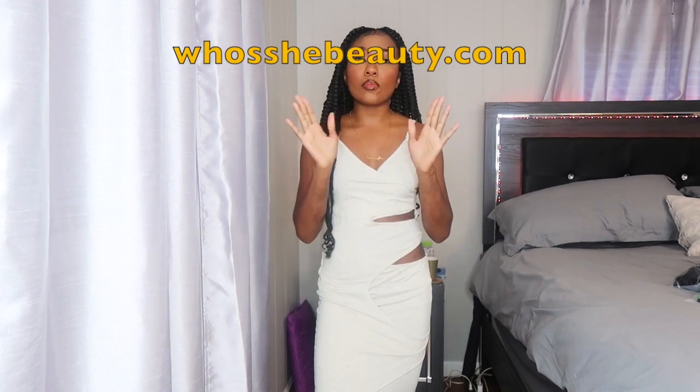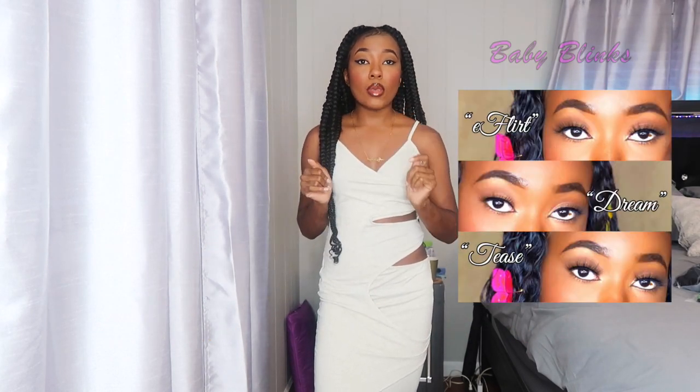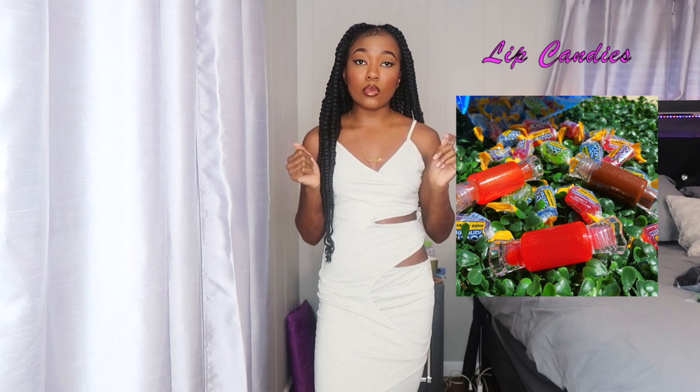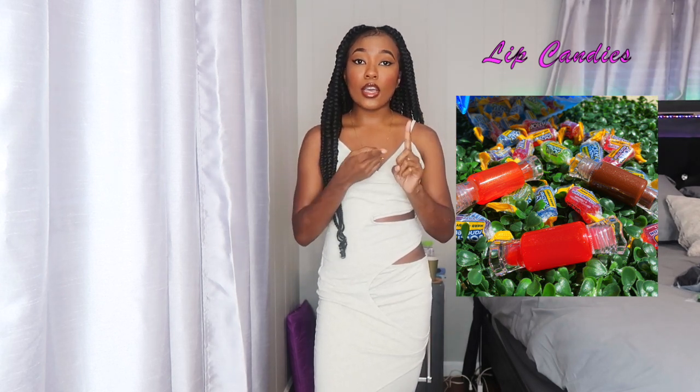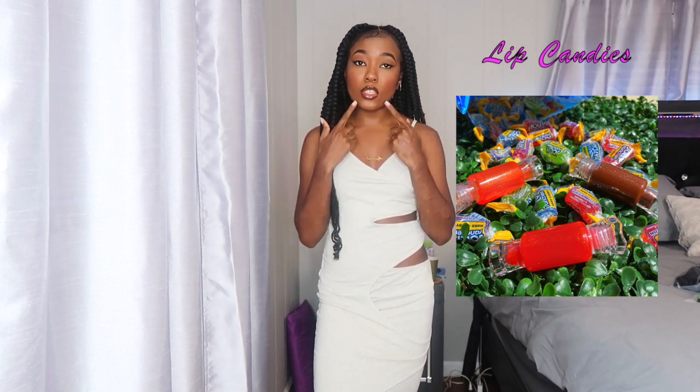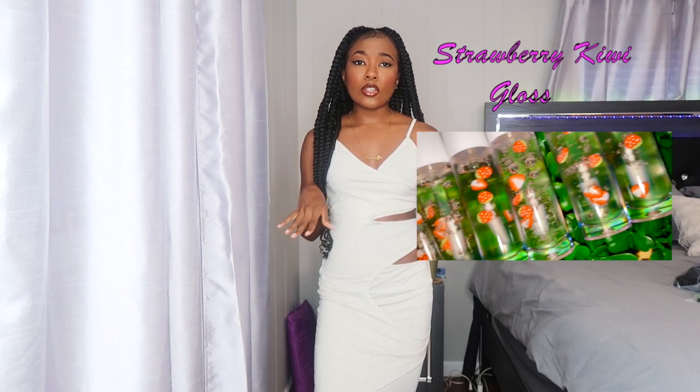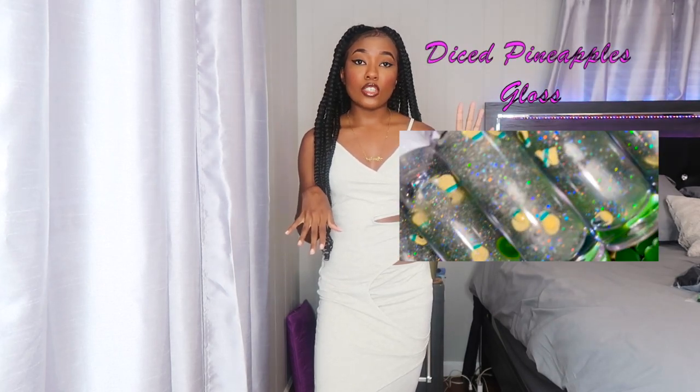Make sure you check out my website whooshiebeauty.com, where I sell my lashes — my Big Blinks, which are my 25mm lashes, and my Baby Blinks, which are shorter lashes for my natural girls. I also sell lip gloss I make myself. I'm wearing Coco Kisses right now. I have tinted lip glosses called the Lip Candies: Juicy Watermelon is a red tint, Coco Kisses is a brown tint, and Georgia Peach is a peachy tint. I also have clear gloss, Strawberry Kiwi, and a clear glitter gloss called Diced Pineapples — all scented and very moisturizing.